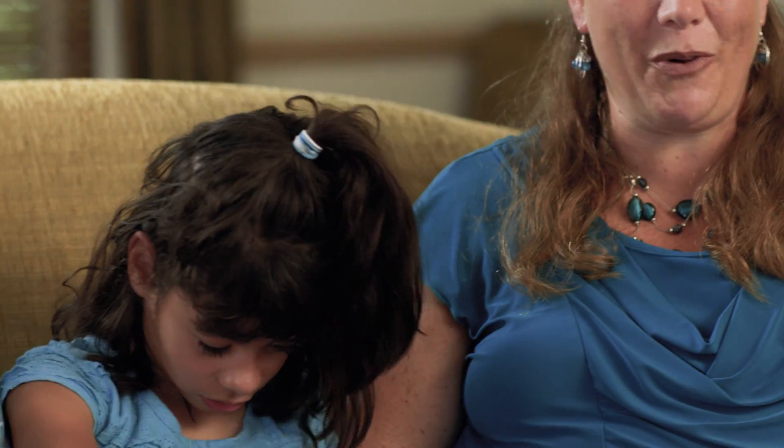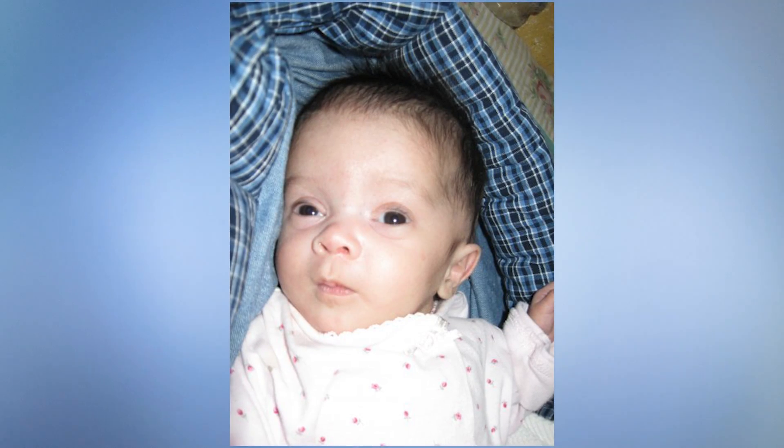Sassia is seven years old. She'll be eight in October and she's our rock star. She's got a great personality, a great sense of humor, very motivated and very determined. She was born in Honduras. They learned that she really needed some good medical care, so they gave us a call and wanted to know if we wanted to adopt her, and we said absolutely.